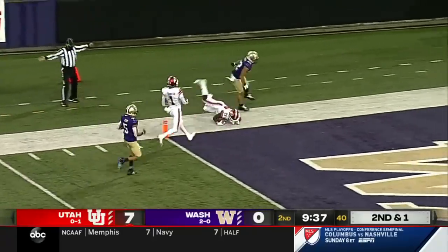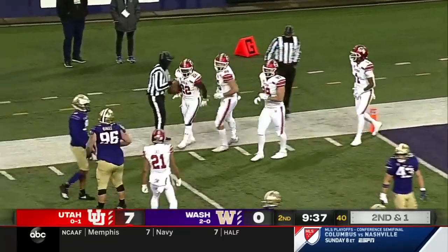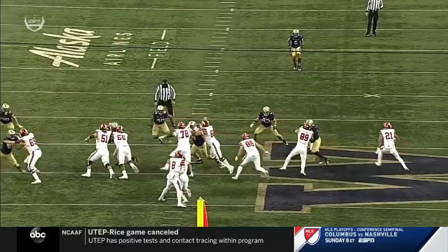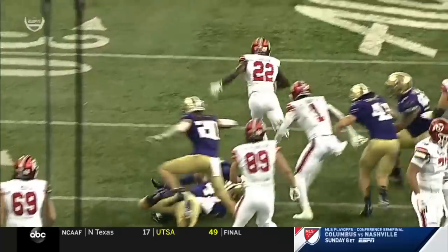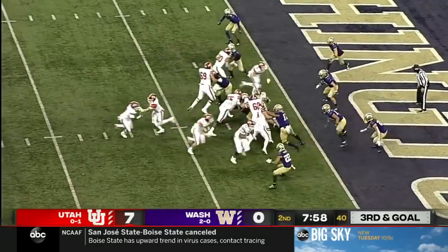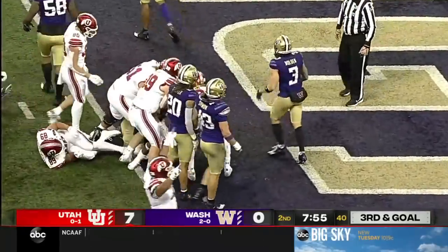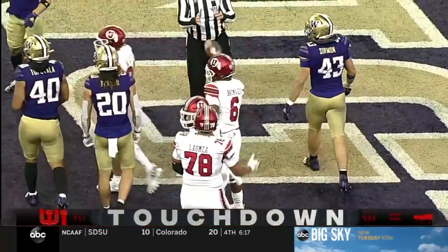Ty Jordan breaking tackles and fighting his way down inside the five. Preseason Pac-12 offensive lineman Nick Ford, 55, and you got 51 Keaton Bills, the freshman. Watch 55 and 51 — look at the push. They'll run it right, a good block, and a touchdown. Devin Brumfield scores it.